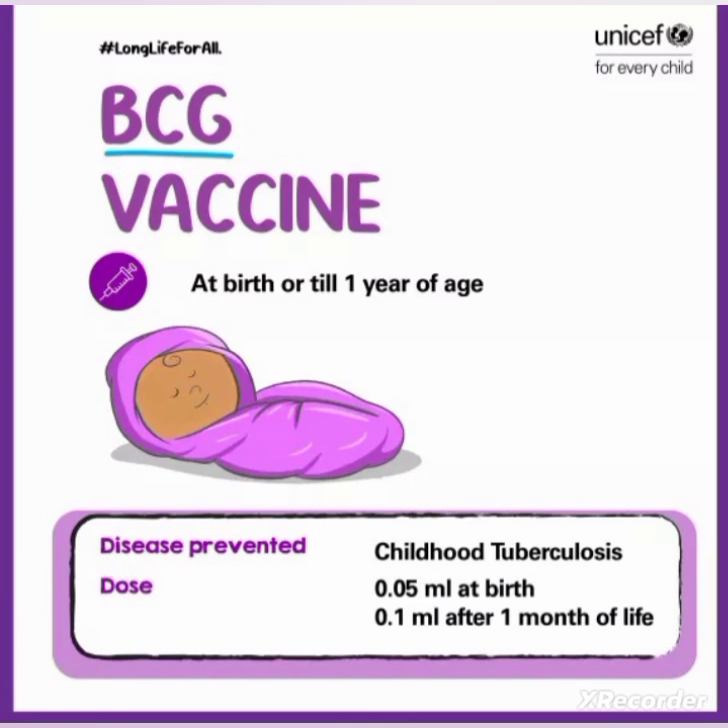In summary: BCG stands for Bacillus Calmette-Guérin. The main aim is to prevent tuberculosis, especially childhood tuberculosis. It is available in powder form, with normal saline as the diluent. The dosage is 0.05 ml at birth and 0.1 ml after 1 month of life. It can be given at birth or till 1 year of age. The route of administration is intradermal using a 26 gauge needle, at the left upper arm at the insertion of the deltoid muscle. The blanched raised bleb showing at the tip of the hair follicle indicates good administration of BCG.